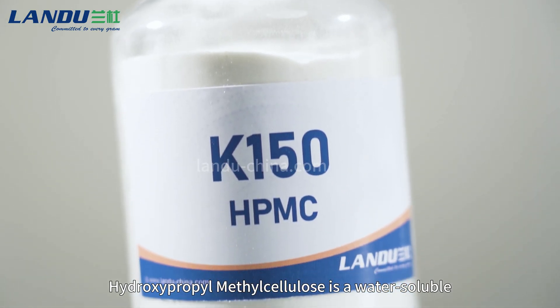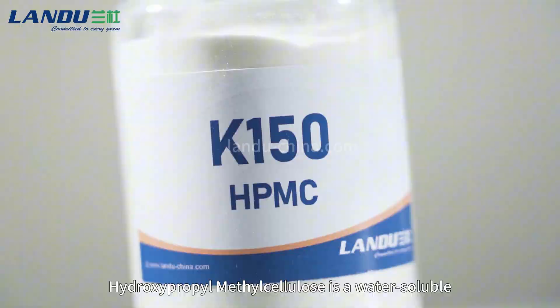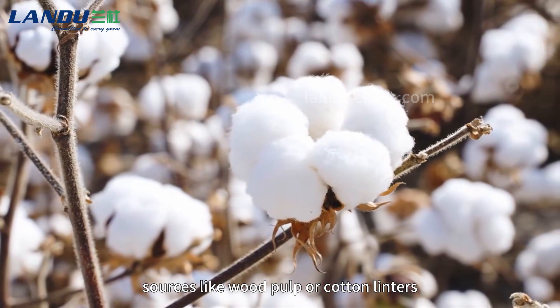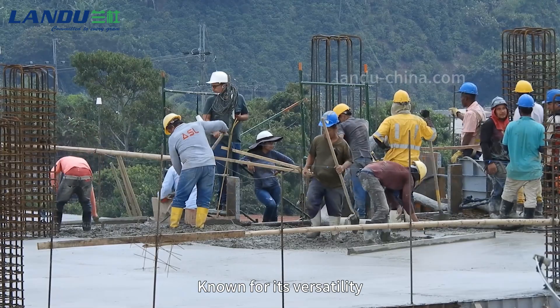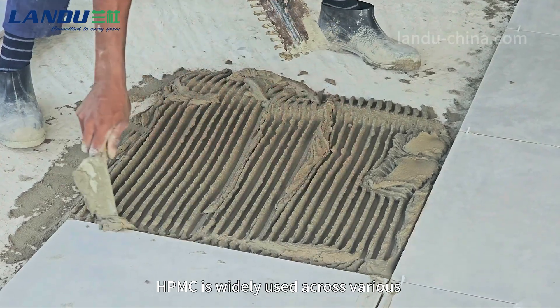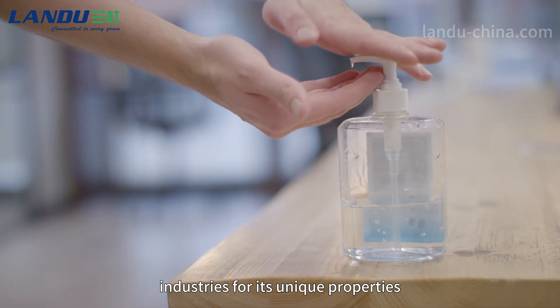Hydroxypropyl methyl cellulose is a water-soluble, non-ionic cellulose ether derived from natural sources like wood pulp or cotton linters. Known for its versatility, HPMC is widely used across various industries for its unique properties.